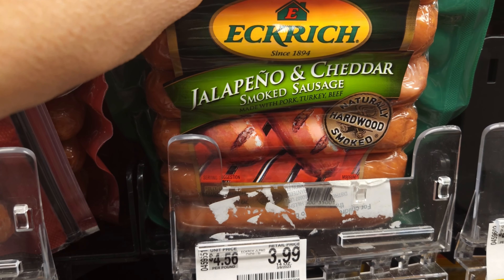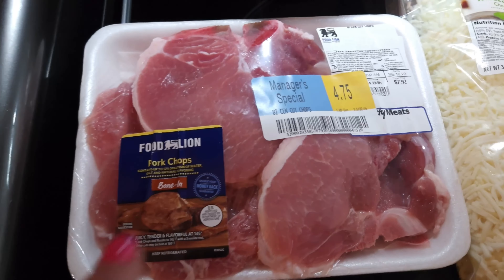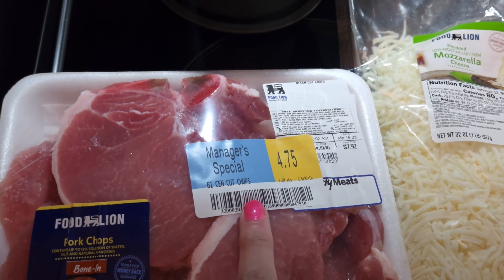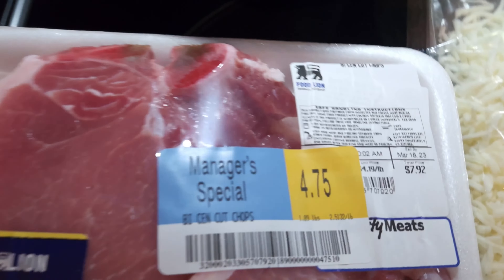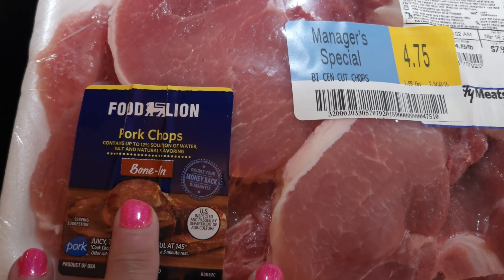I found some discounted meat — Manager Special. Here are the chicken breasts on sale for $1.79 a pound. Here's the 4 for $5 Rotel, though they didn't have my cilantro lime flavor. The Postco Kielbasas were $2.99 on sale and I got two. This jalapeno cheddar was also on sale for $2.99, and I'm going to need some Colby Jack cheese for one of the recipes.